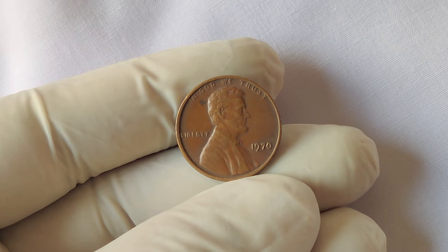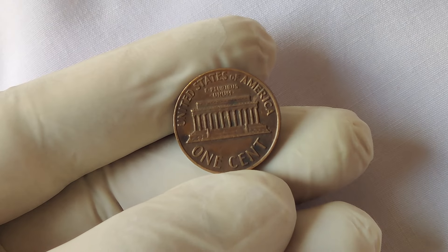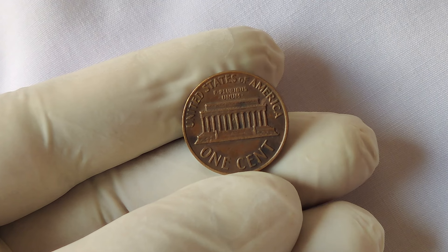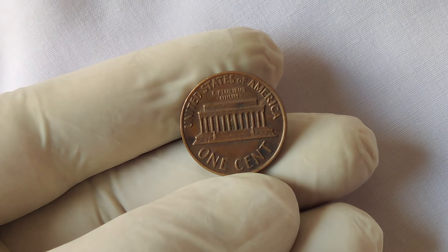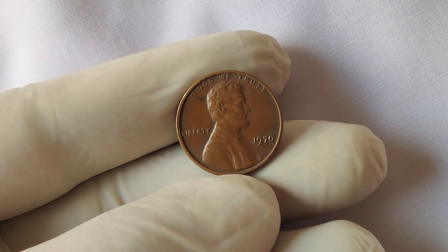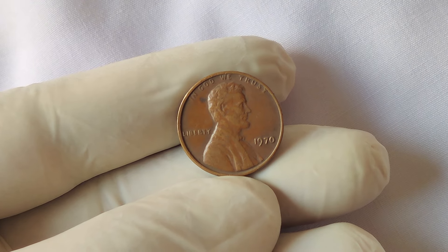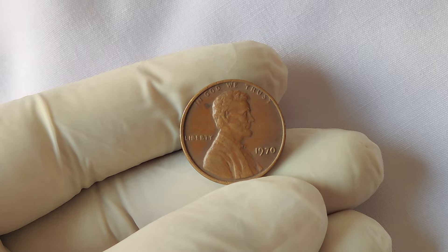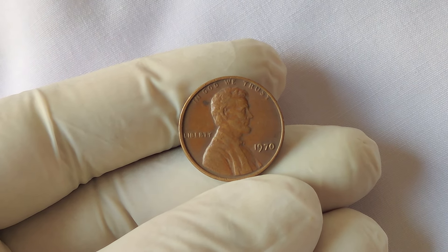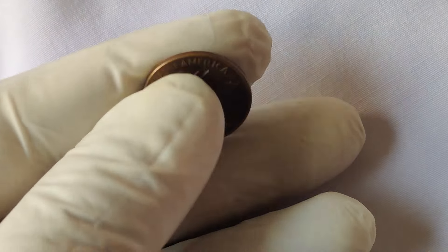Initially, these coins were thought to be nothing more than minor errors or curiosities. But as collectors began to notice them and the rarity of such errors became clear, the value of these coins skyrocketed. The 1970 no mint mark penny is an extraordinary piece due to its rarity and the fact that it represents a unique error in production.